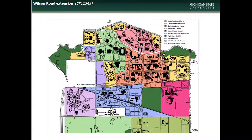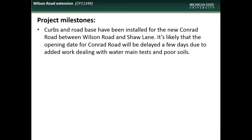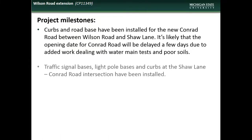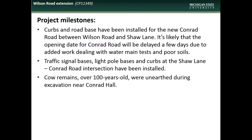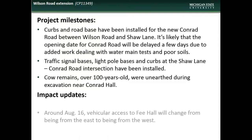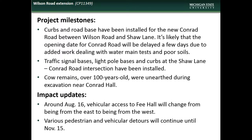We begin our updates with the Wilson Road Extension project. This project is located in the Eastern Residential District. Accomplishments during the month of June included installation of curbs and road base for the new Conrad Road, installation of traffic signal bases, light pole bases, and curbs at the Shaw Lane-Conrad Road intersection. It is interesting to note that during excavation work near Conrad Hall, cow remains were unearthed that were over 100 years old. Impacts expected during the coming months will include the switching of direction of Fee Hall vehicular access, and the continuation of pedestrian and vehicular detours until mid-November.